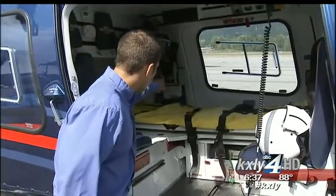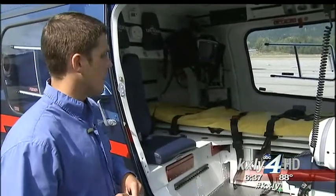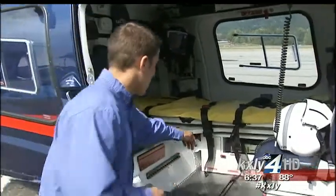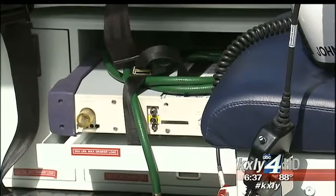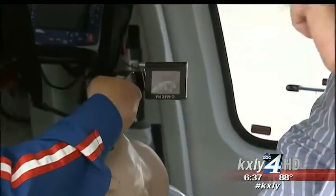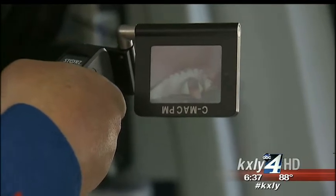We have our three-channel mini-med IV pump over there as well, so we can administer critical care medications to you as we're flying. And then under here we have our ventilator. An example of the advanced medical care you can get on this helicopter is this scope that your flight nurse or paramedic can use to peer down your throat and do everything they can to help maintain your airway.